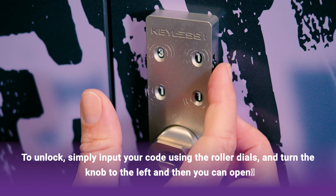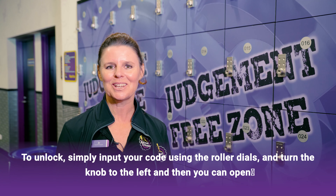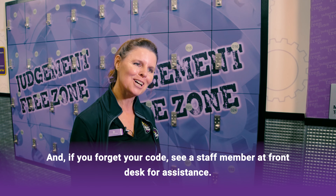To unlock, simply input your code using the roller dials and turn the knob to the left, and then you can open. And if you forget your code, see a staff member at the front desk for assistance.